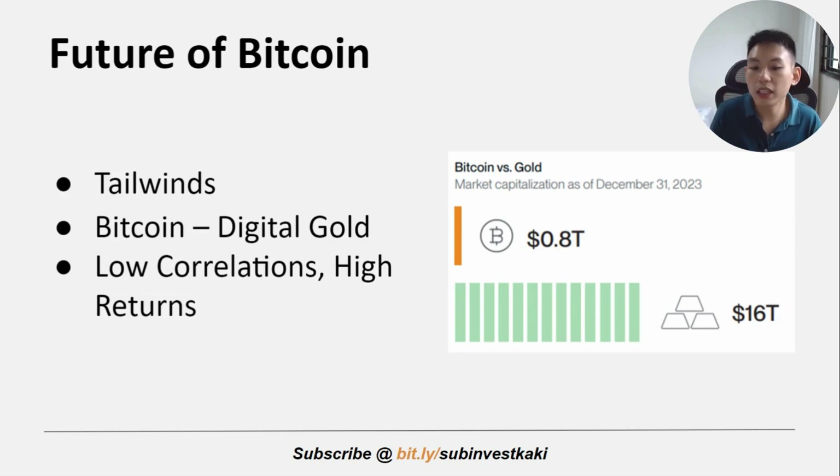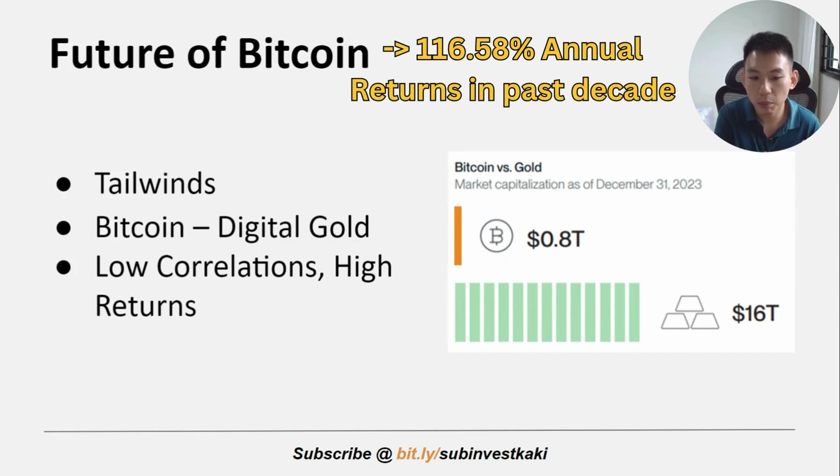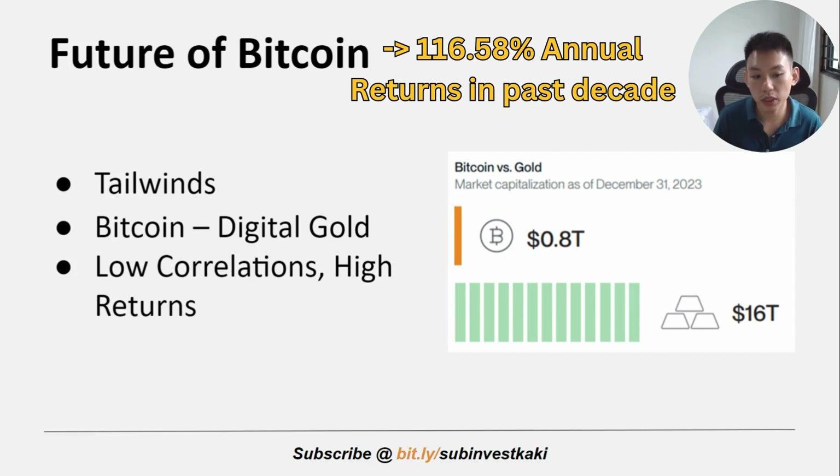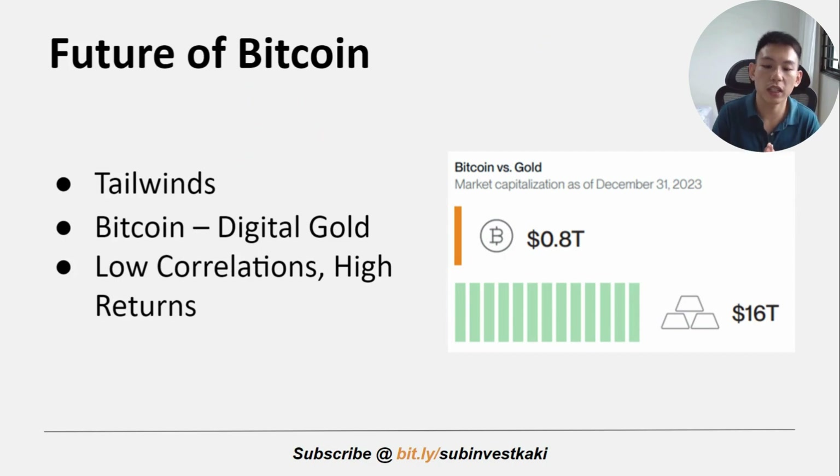The third point is about the low correlation and high returns of Bitcoin. Bitcoin has historically delivered low correlation to stocks and bonds, combined with superb 116% annualized returns in the past decade from 2014 to 2023. This indicates that Bitcoin can offer enhanced diversification benefits to a portfolio of traditional assets.